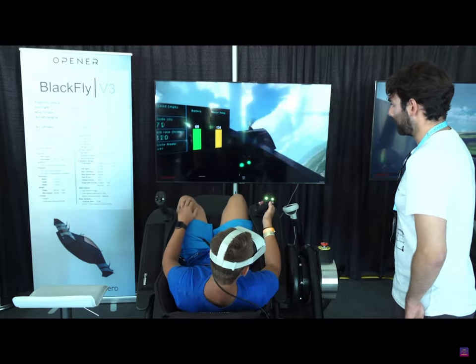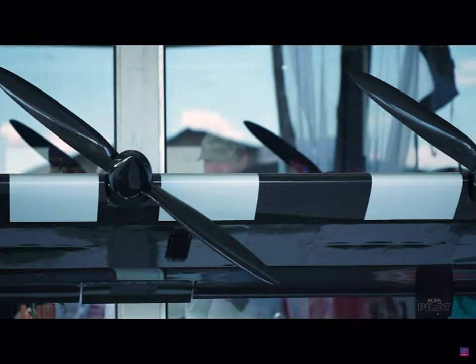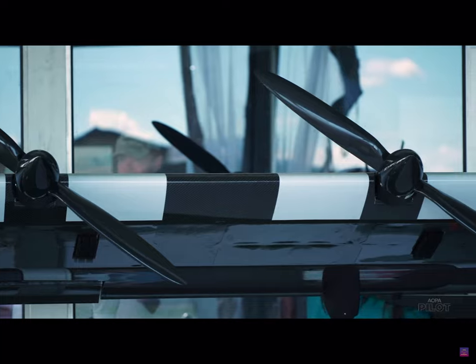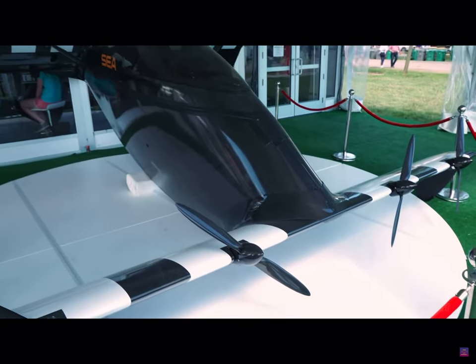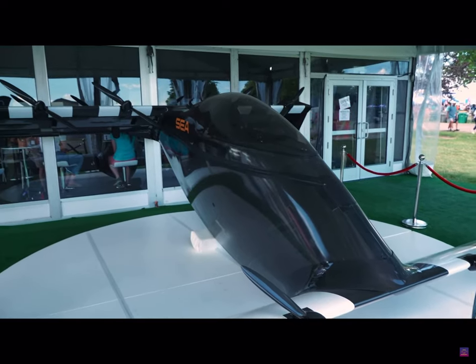Throughout operator training they go over a lot of failure modes and failure responses, but it's designed as a very robust system. They are robust against motor failures in any part of the flight envelope, same with control surface failures. They have a triple modularly redundant system — three flight controllers and three of all critical sensors.